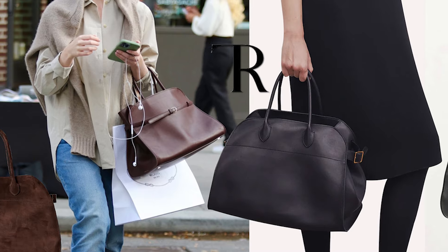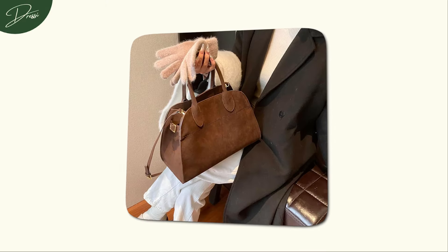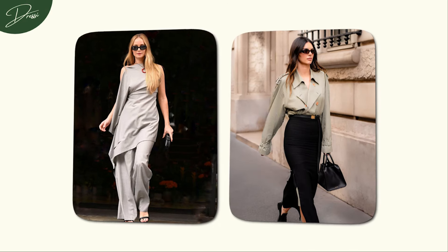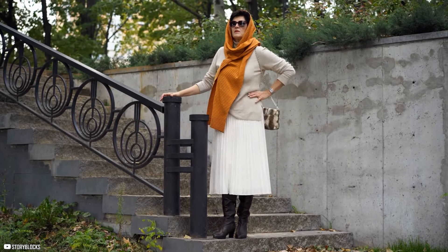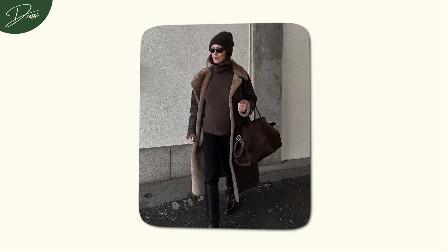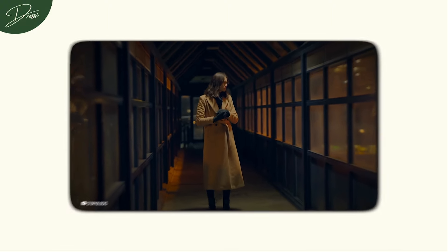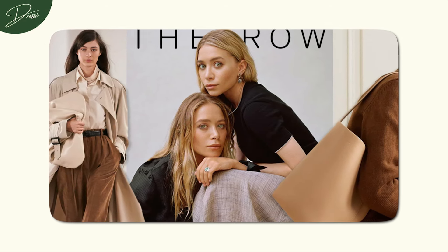Another great example of this understated approach is The Row. Their designs are the epitome of timeless chic, focusing on perfectly tailored silhouettes and luxurious fabrics that feel heavenly against the skin. There's no need for flashy embellishments — the beauty lies in the exceptional craftsmanship and perfect fit. Wearing a piece from The Row feels like having a little secret, one that tells the world you appreciate true luxury without being over the top. A brand that thrives on subtlety and sophistication is clearly a high-end one.